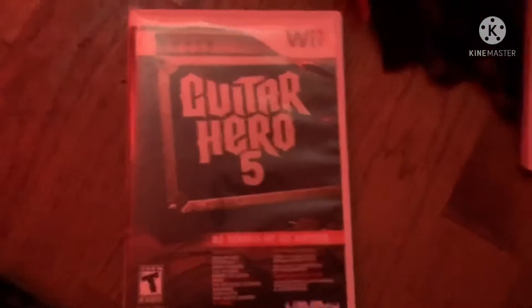Next game is Guitar Hero 5 from 2009. Here's the front, spine, and the back. The hottest rock and roll songs — 85 songs by 83 artists. Rated T for Teen. Here's the black with red colored disc and the instruction booklet.